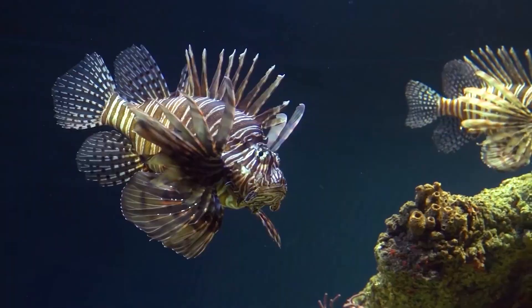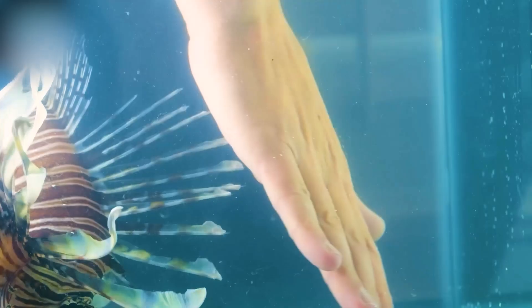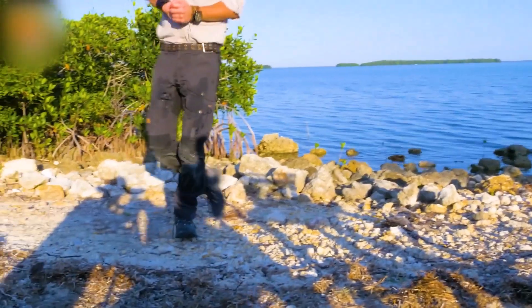And their gorgeous flowing fins? They're armed. Each spine is loaded with venom that can cause excruciating pain, swelling, and even paralysis in humans.